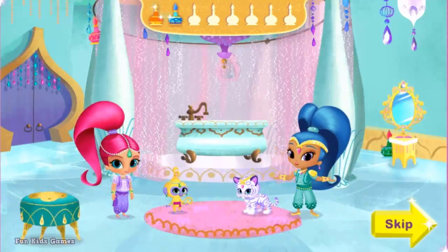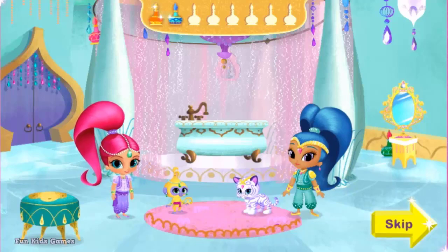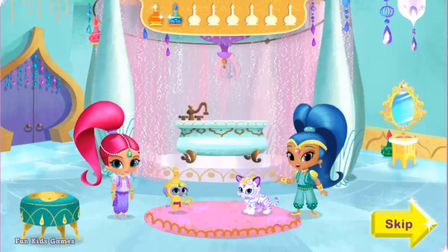Welcome to our Genie bathroom! Actually, it's a lot like any other bathroom — except this one's got some really cute pets to wash. Do you want to get Tala sparkly and clean? Click on her. If you want to get Nahal clean and shiny, click on her.